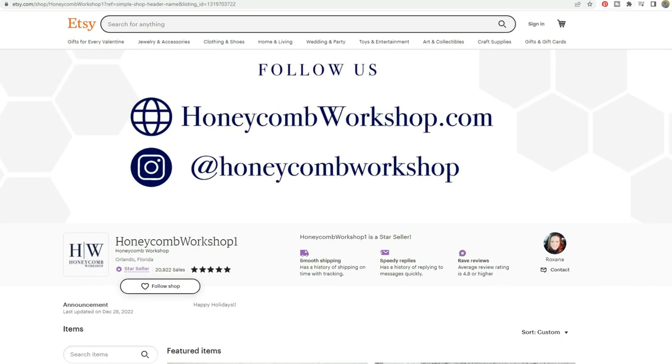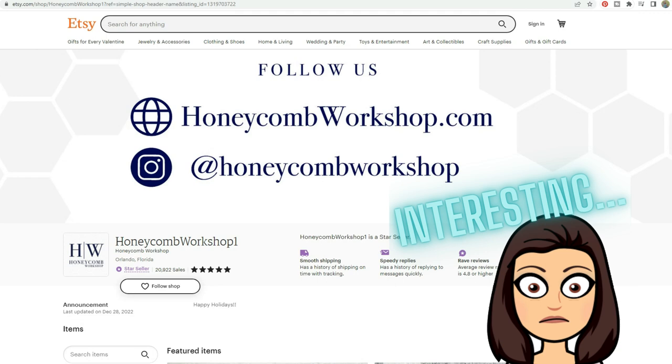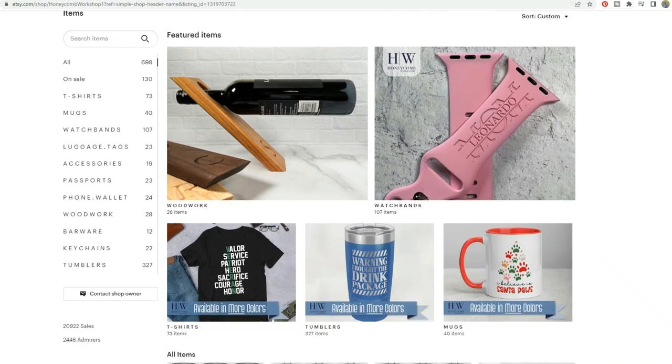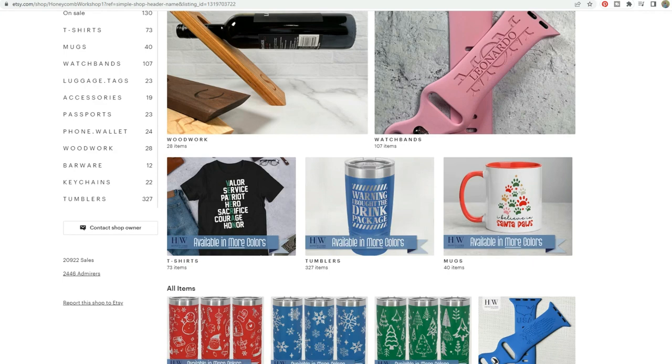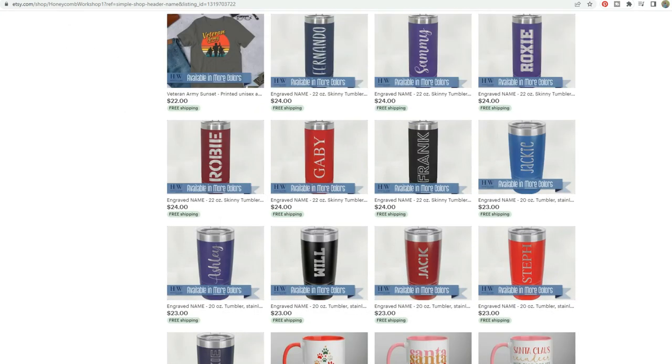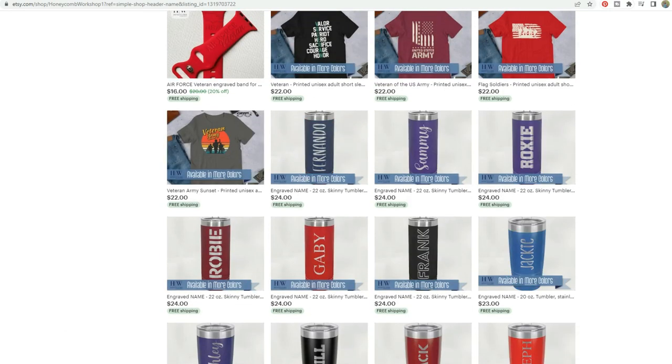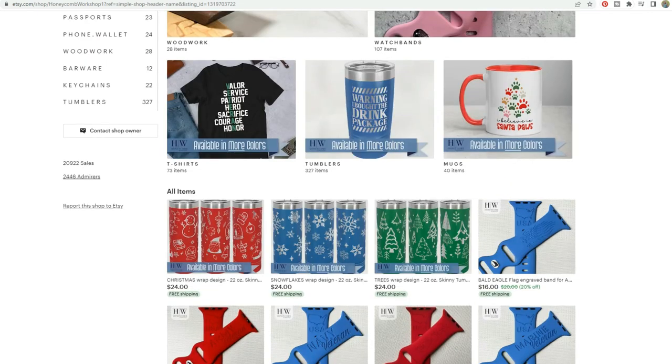Hey guys, welcome back to my channel. Thank you for joining me. This was such an interesting store to review because it can easily be outsourced as a print on demand store. And although they have a great selection of items, there's really one product that seems to be getting most of their sales. So let's take a look at their storefront. This is Honeycomb Workshop and they have 698 listings. They have a lot of what looks like print on demand products, but this store does say that they make their products in house, which means they have a machine to do this.